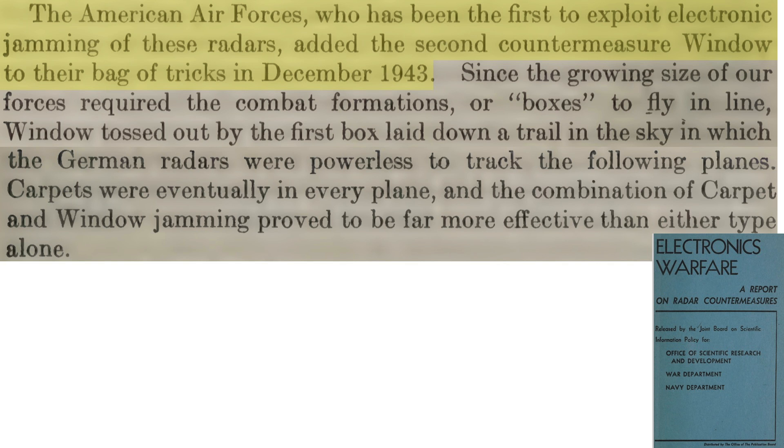The U.S. adopted chaff in their bombing missions in December 1943 — some five months after its first use during the RAF Hamburg raid. It was dropped by the first combat box, providing coverage for the trailing groups. In addition to chaff, electronic radar countermeasures equipment was added to every bomber, and carpet and chaff were very effective when working together.